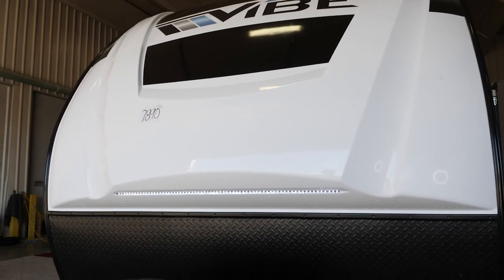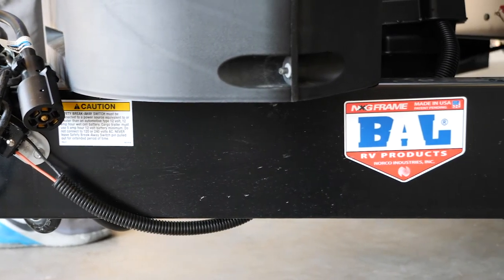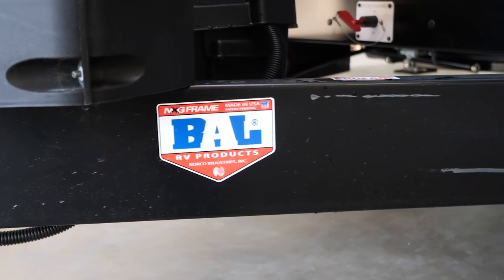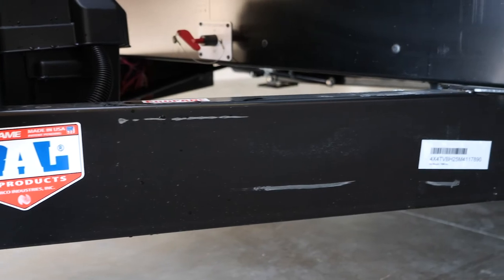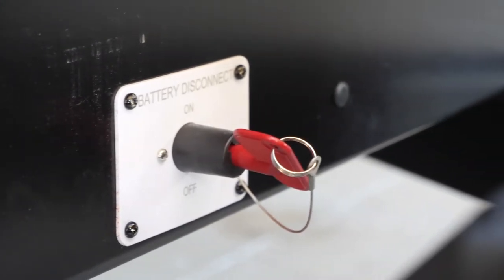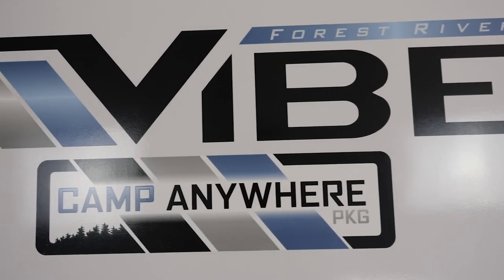One nice feature is this fiberglass three-quarter front cap. The Forest River Vibe is also made on the best frame in the industry — this is a Norco huck-bolted frame. It's not welded together; it uses huck bolts, and once you fasten them in, they're not going anywhere. We also have a battery disconnect that will shut off the refrigerator when putting this into storage — very important with our solar package.